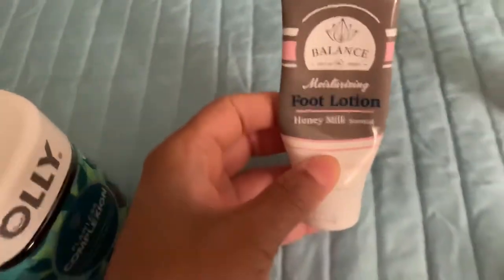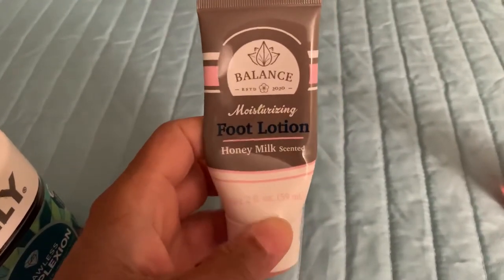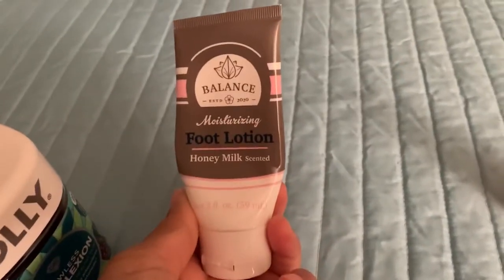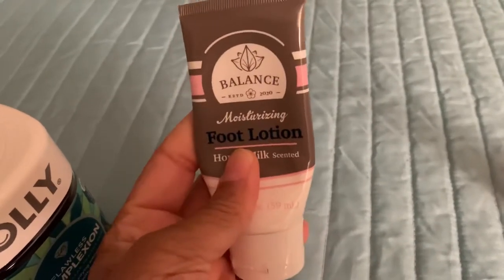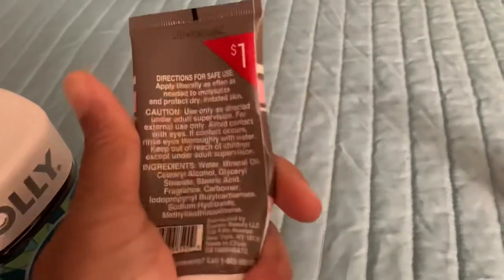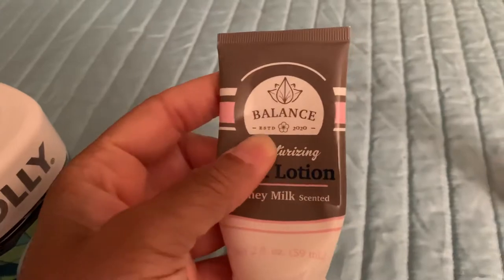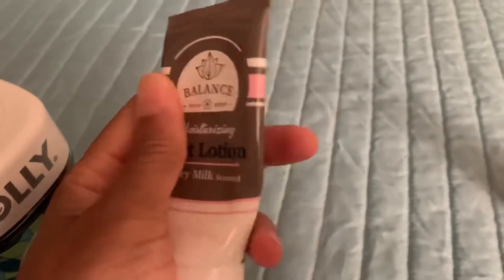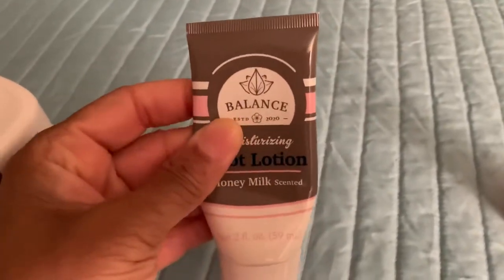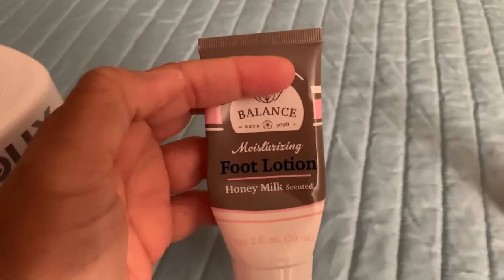I got this out of the dollar section at Target. If you need a moisturizer for your feet, this is only a dollar and it's honey milk scented. It actually works — if you have dry, crusty feet this would be great for you. You can put it on morning or night after the shower. I only purchased one bottle to test it out, but my feet are so soft now. I need to stock up.